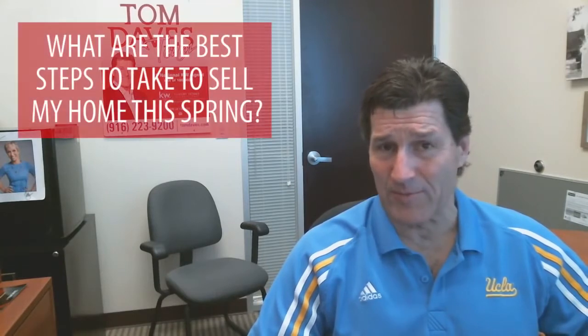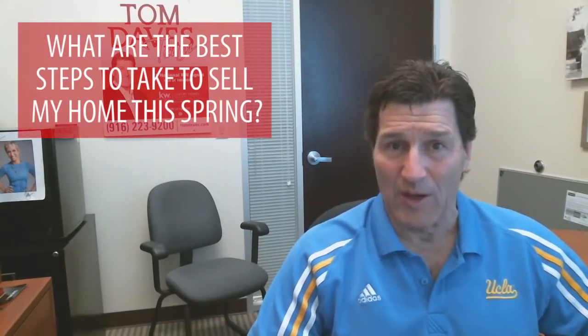Hi, this is Tom Daves. Welcome back to my video blog. Today, we'll be talking about what are the best steps to take to sell my home this spring.